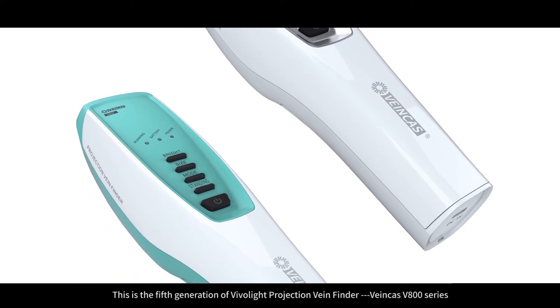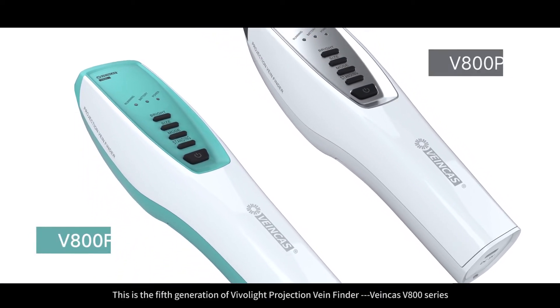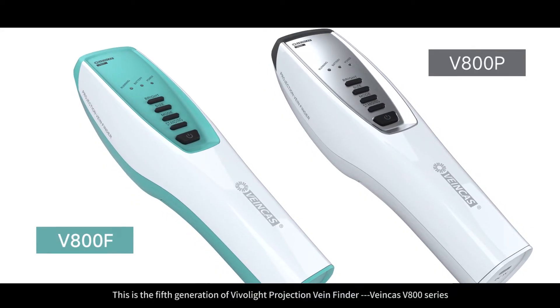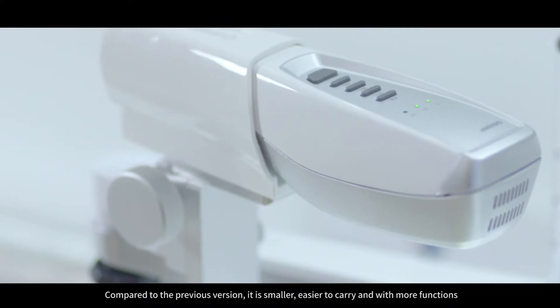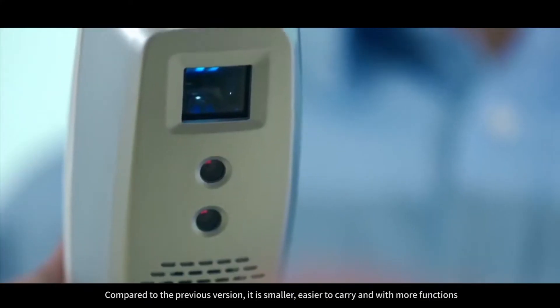This is the fifth generation of VivoLight Projection Vein Finder, VanCast V800 series. Compared to the previous version, it is smaller, easier to carry, and with more functions.